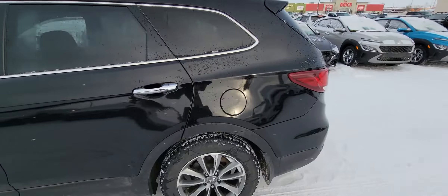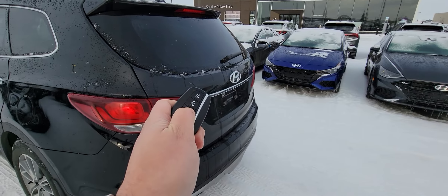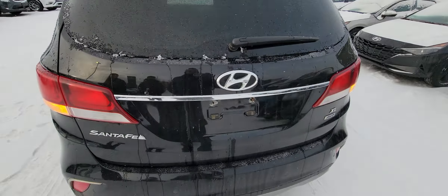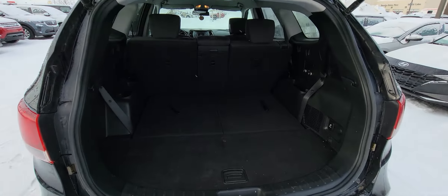One of my favorite features here is going to be on the key — it does have the power liftgate. It doesn't want to cooperate with me. Just grab the handle and the hatch opens up. Loads of storage in the 2017 Santa Fe XL.